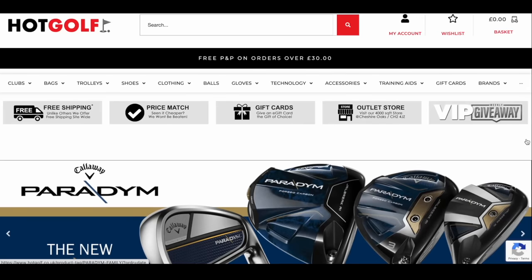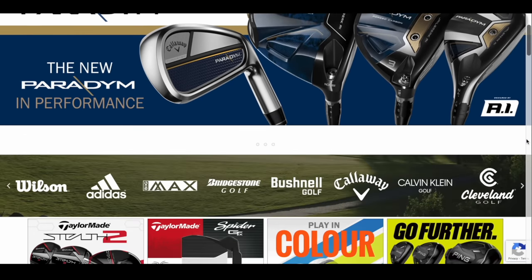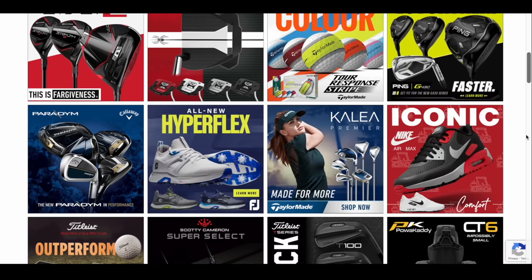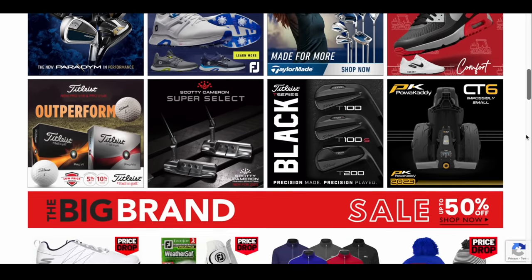Today's video is brought to you in partnership with Hot Golf, the online golf megastore bringing you the hottest deals in golf and the clubs featured in today's video. Find the link to the Hot Golf website in the description below, and check out some incredible giveaways and offers.